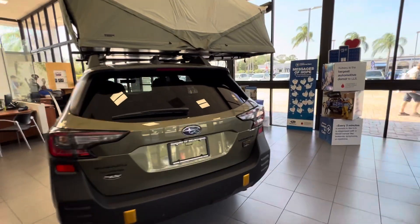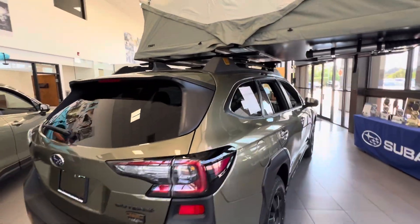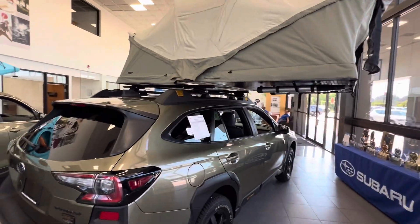Hey Mr. Tucker, this is Trent from Subaru Melbourne. As promised, I wanted to show you one that we have in the showroom that has the tent on the top — as you can see, the ladder is attached.